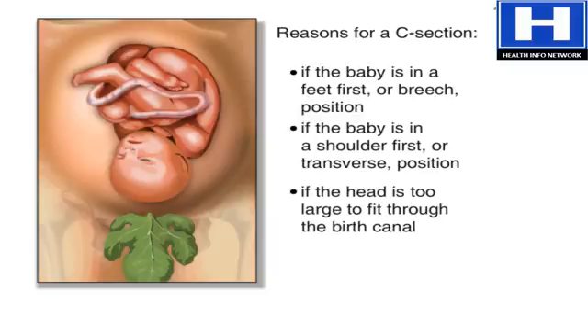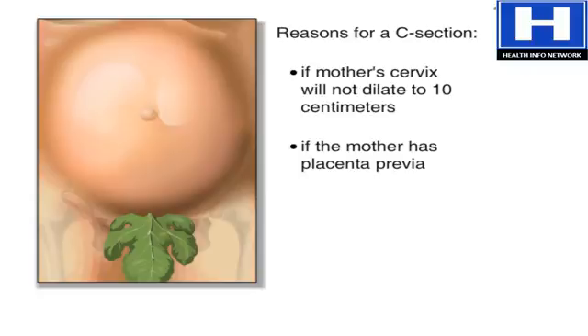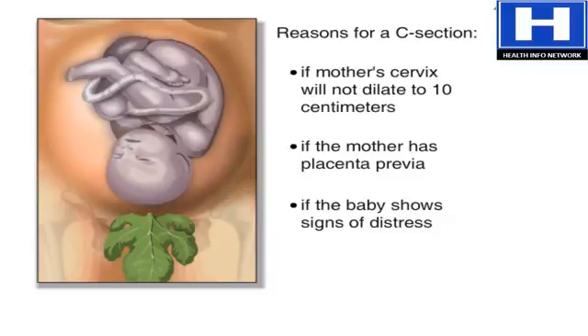Other common reasons include if the baby's head is too large to fit through the birth canal, if labor is prolonged and the mother's cervix will not dilate to 10 centimeters, if the mother has placenta previa where the placenta is blocking the birth canal, or if there are signs of fetal distress, which is when the fetus is in danger because of decreased oxygen flow to the fetus.